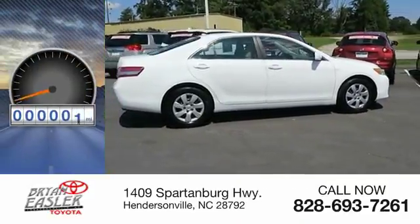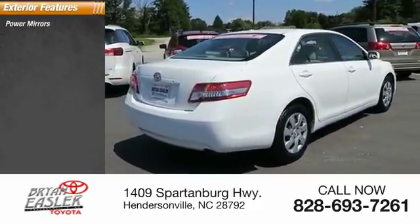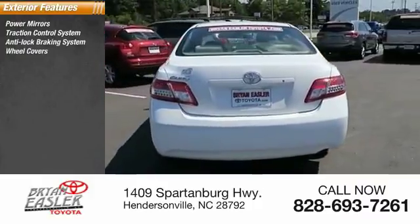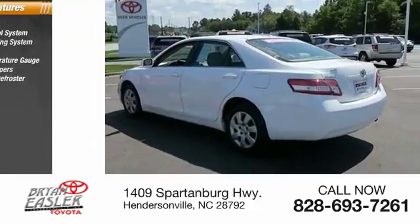This vehicle has less than 115,000 miles. Here are some of this vehicle's great options: power mirrors, traction control system, anti-lock braking system, wheel covers, outside temperature gauge, intermittent wipers, rear window defroster.